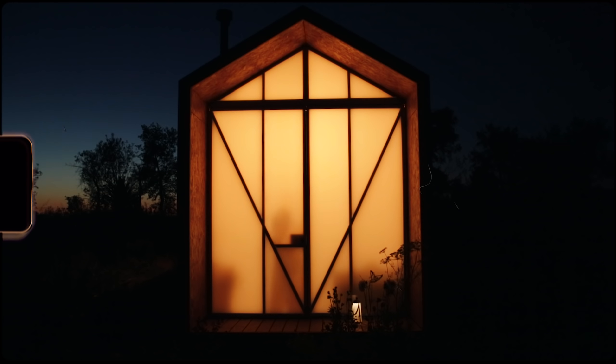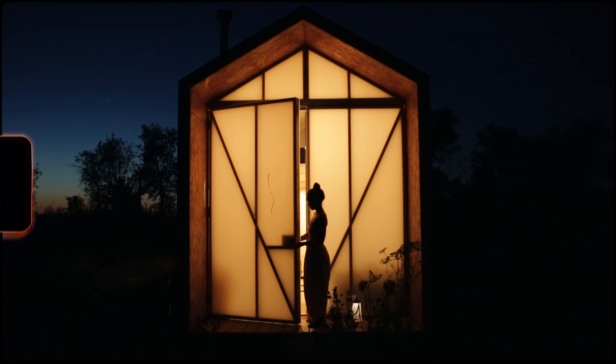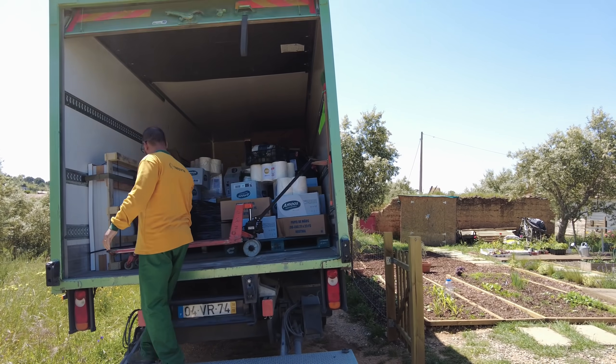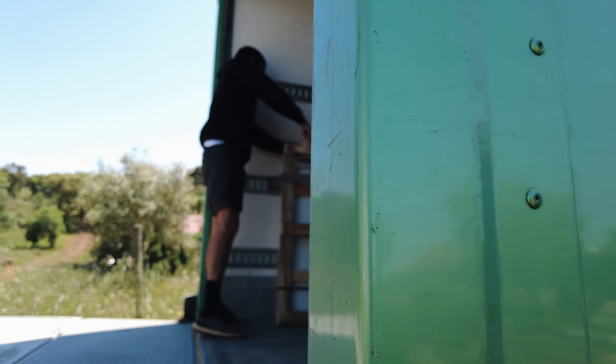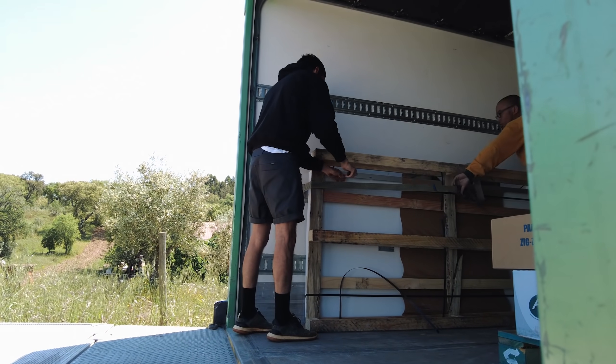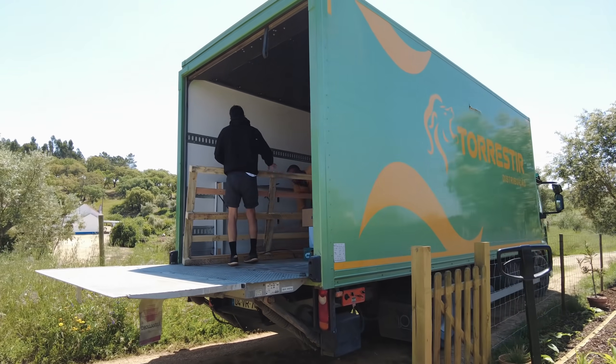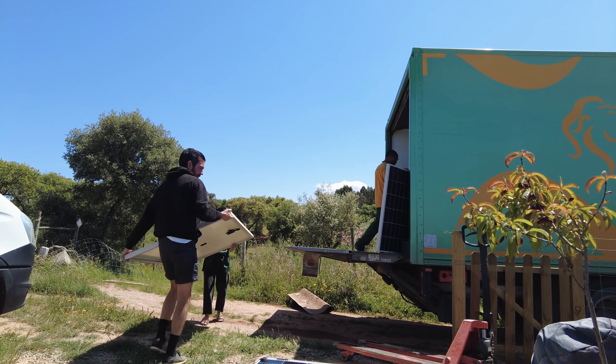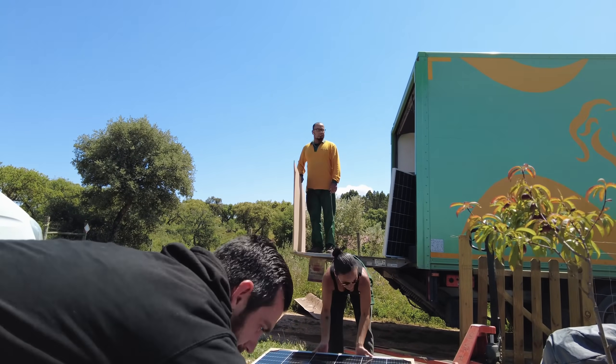Yesterday we received our solar kit system and we are very excited about it because that will mean that we will have electricity at night, something that we haven't had for a long time. Once the truck arrived and we opened the back, we realized that the solar panels were loaded vertically with the wooden pallet, and immediately thought that all the solar panels were going to be broken.